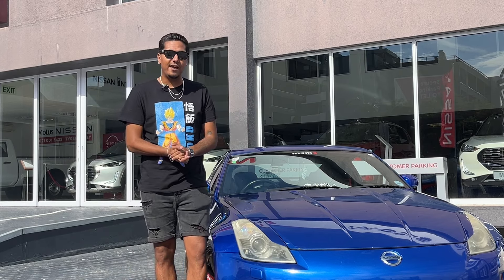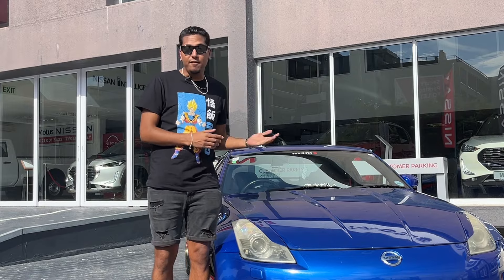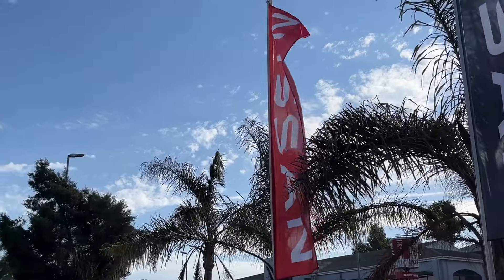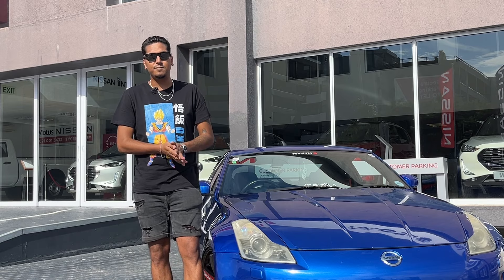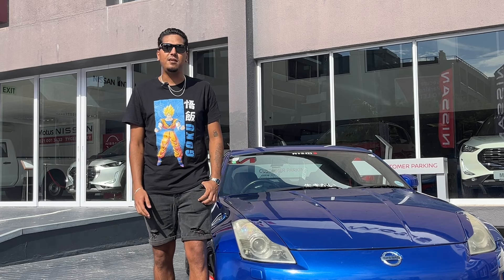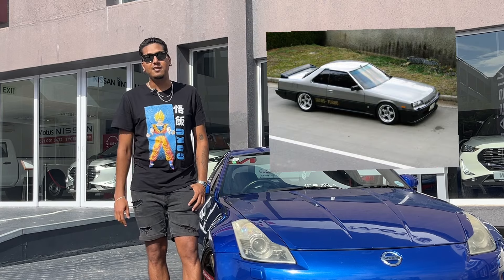So how I got into the car scene: when I was younger, I've always had a thing for Nissan - or 'Nissan' as we would say here in Cape Town. From the age of five already I loved Nissans. The first car I saw that I fell in love with was an R30/R31 Skyline 2.8 GTX.